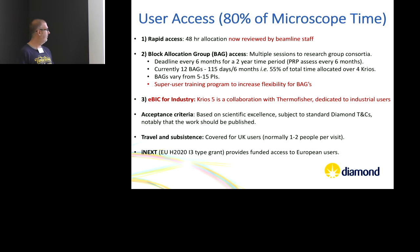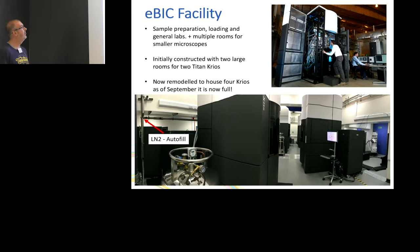Access is based on scientific excellence and Diamond's terms and conditions. If you're in the UK, travel and subsistence are covered — you get around £24 a day, hotel thrown in. For European users, access is available via iNEXT, which has recently been tidied up with a much clearer route for how projects reach us, how we review and allocate time — and this also pays for people to come to Diamond.